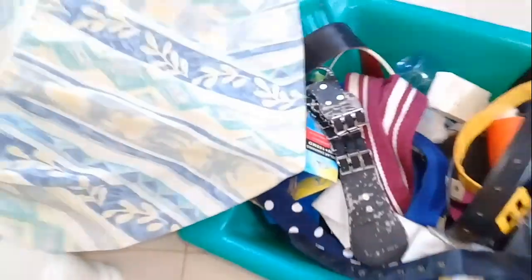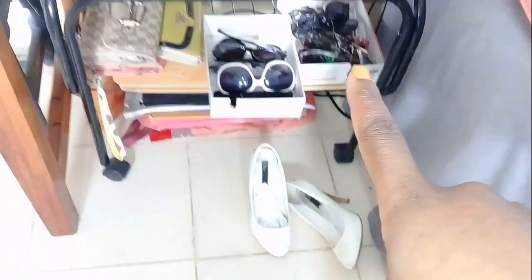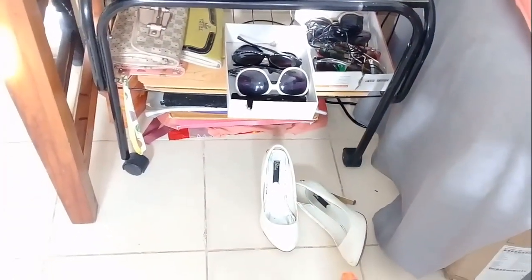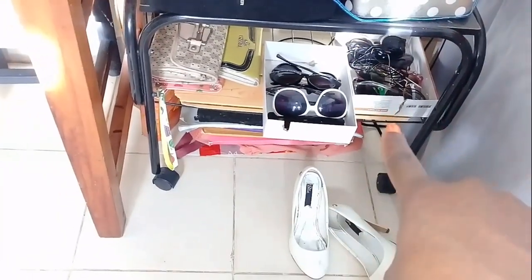This is where I store my belts. I have my shoes over there and then we have the entertainment area down below where I normally store things. I also have more bags on this side and my sunglasses are there.